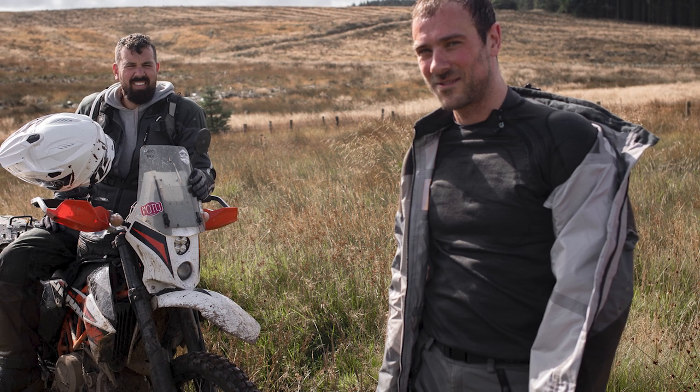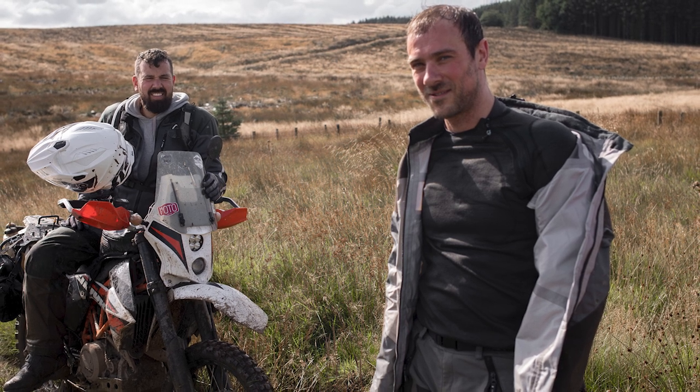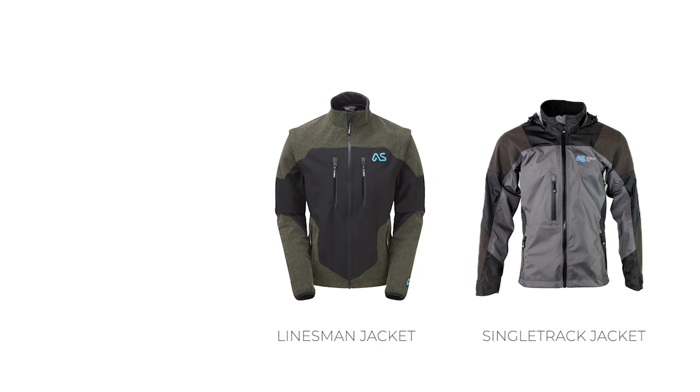The single track jacket does not come with any body armour in it — it's really not designed as a protective layer. It's designed as a waterproof outer layer that you would wear over your protection underneath. So it is not CE rated. When I ride and it's hot, I'll wear something like the super shirt underneath and potentially just the single track over the top. In winter here in England, I would possibly put on the super shirt, then maybe the Baltic insulated mid layer, and then the waterproof single track over the top — or even my linesman jacket, which has got body armour in it, and put the single track over the top of that.